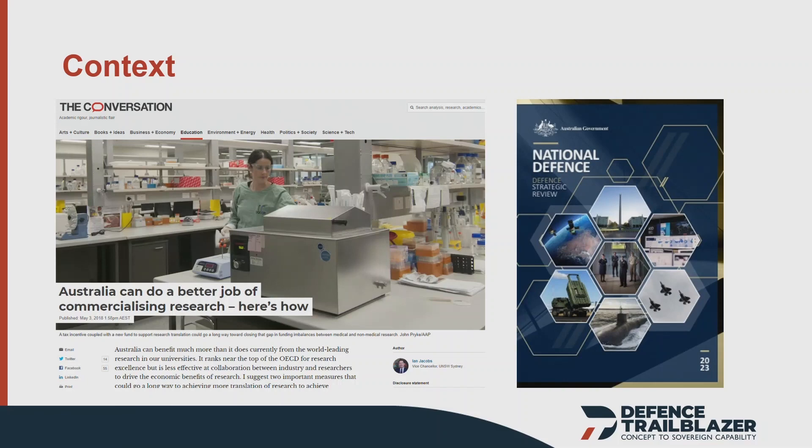So the Trailblazer University program was really established to help bridge that valley of death — the valley of death between the lab and the field. More recently we've had the Defence Strategic Review; the public version was launched last week.